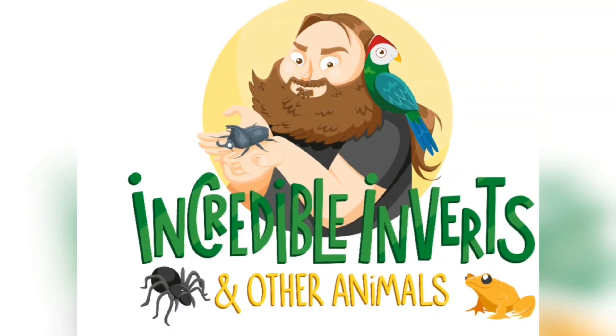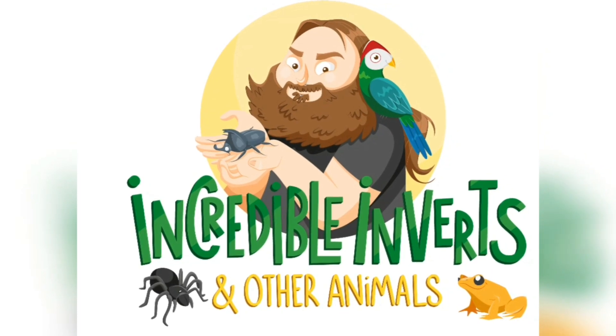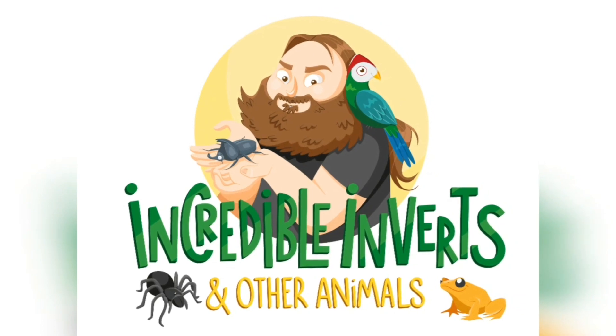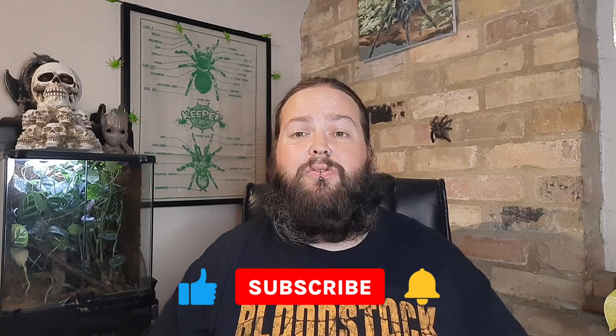Let's see what I've picked up from the IHS Manchester show. Hello and welcome back to Incredible Inverts and Other Animals with me, Bill. I've just got back from the IHS Manchester Reptile Show. It was the first one held in Manchester. There were a few teething problems with the show, but this video is going to be my pickups of what I've got.